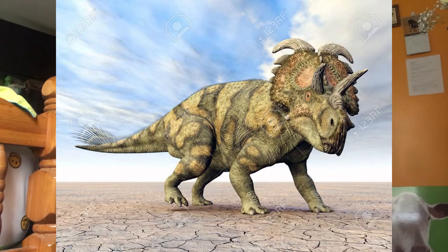Albertaceratops was found in 2001. It is known from a complete skull and post-cranial fragments. It was described by Michael J. Ryan, who found the centrosaurine to be the most basal of them all. There were long brow horns and a bony ridge above the nose. It was an estimated 19 feet long.